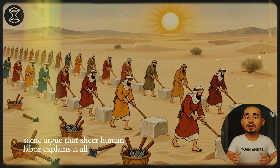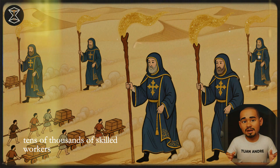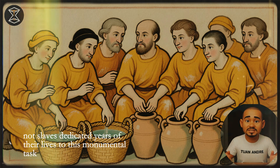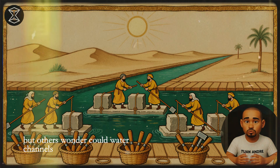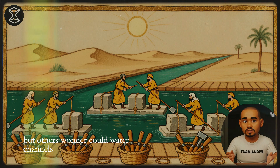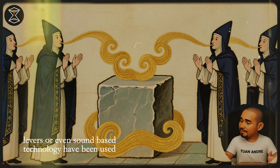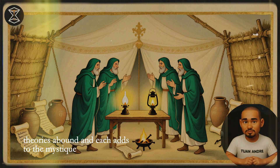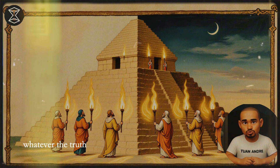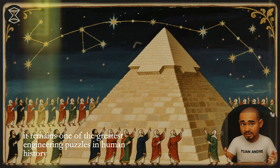Some argue that sheer human labor explains it all — tens of thousands of skilled workers, not slaves, dedicated years of their lives to this monumental task. But others wonder: could water channels, levers, or even sound-based technology have been used? Theories abound, and each adds to the mystique. Whatever the truth, it remains one of the greatest engineering puzzles in human history.